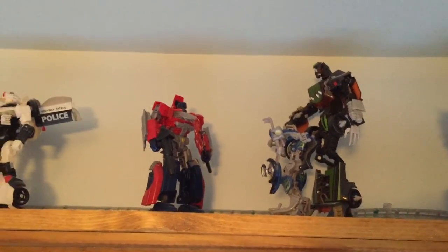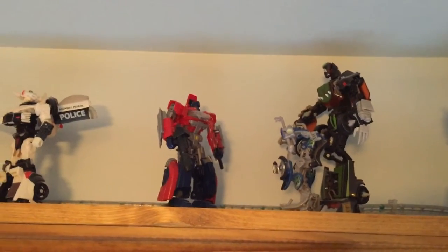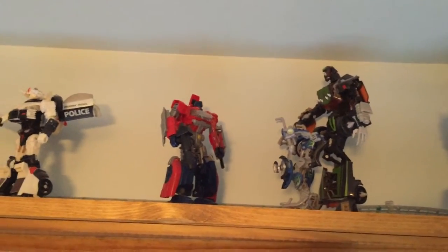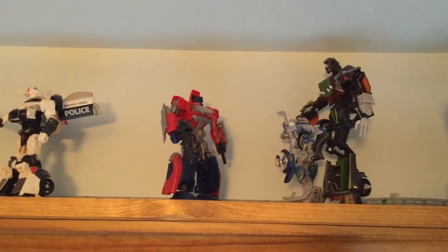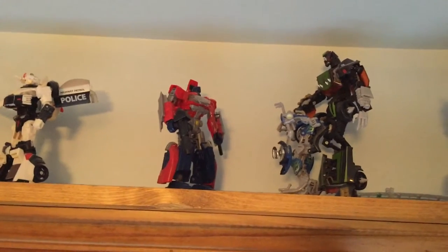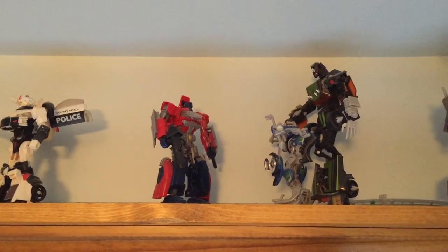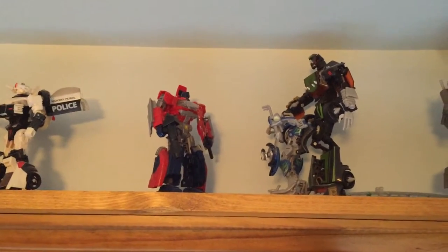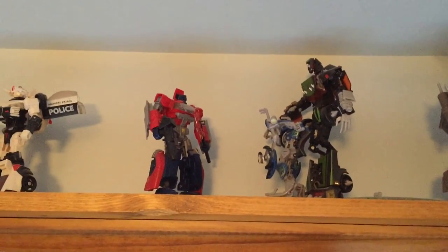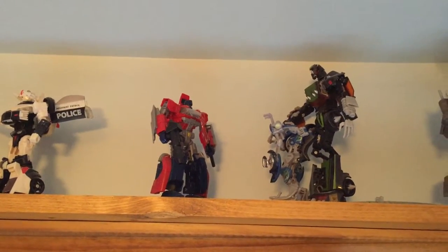And then sort of a random scenario I came up with: the Generations toy of Orion Pax — a.k.a. Optimus Prime before he was Optimus Prime — versus movieverse-based figures of Lockdown the Bounty Hunter and the mischievous little guy known as Brimstone. I figured they could go together interestingly as a team. Seems like they're planning a prisoner exchange or something to that nature.